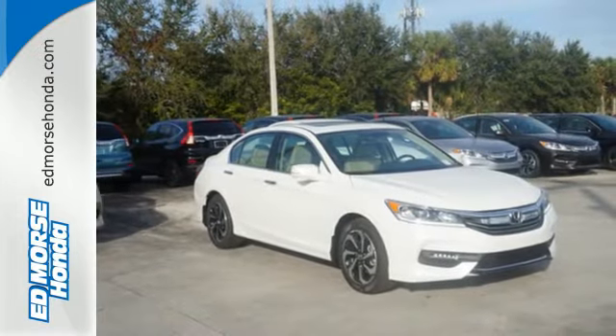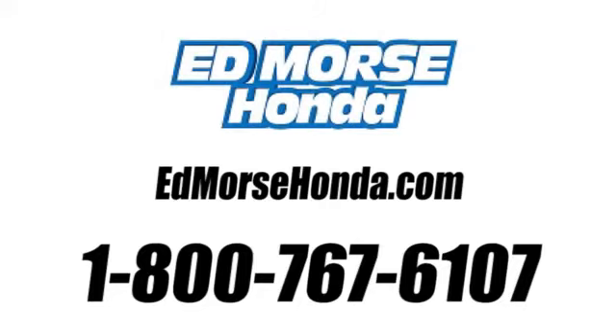Take this Accord for a test drive. Call us today at 1-800-767-6107. For value and for service, it's Ed Morse.